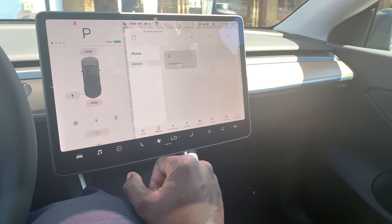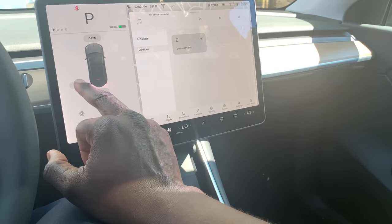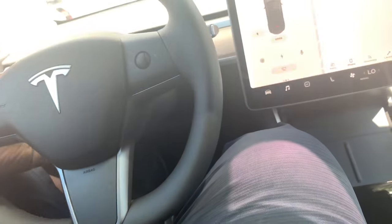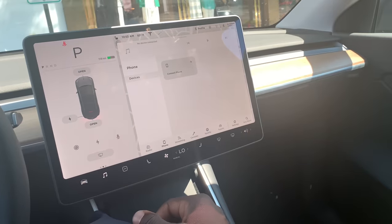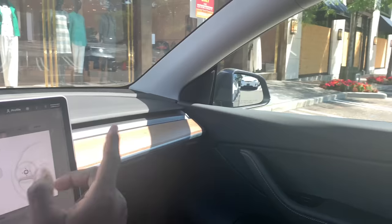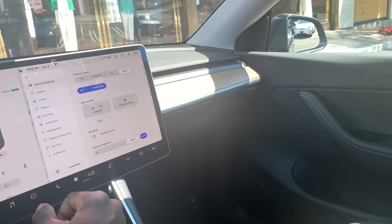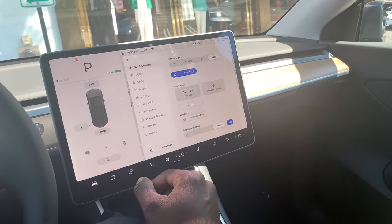There's the charge port and the windshield wiper control. Basically you have to go through the touchscreen for just about everything — adjusting the seats, even the mirrors. You hit 'mirrors' on the screen and then use one of the scroll balls to adjust the side mirrors. For $50,000 and not having to buy gas, being able to charge at home — that's really cool.